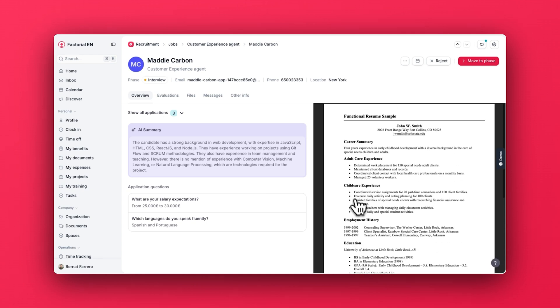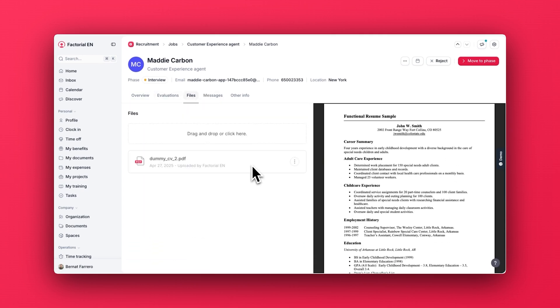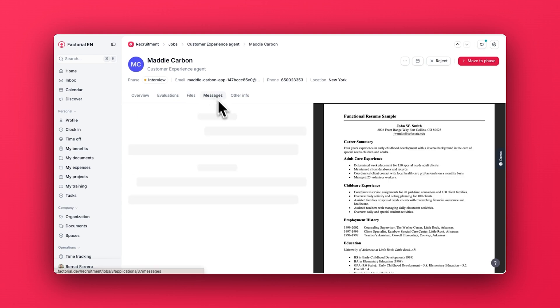Now let's move to the recruitment section of the product. Here, we have a heavy-use page, which is the candidate profile. Recruiters and hiring managers spend hours going through these pages. What we did this time is simplifying it as much as possible.